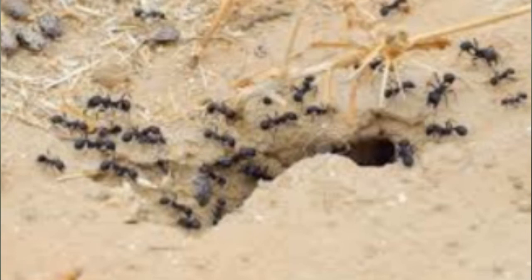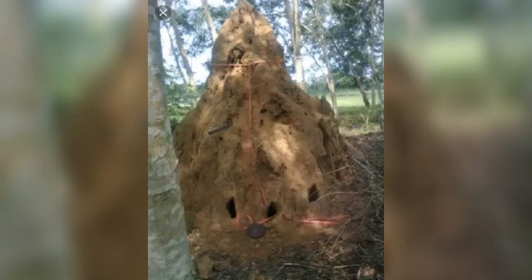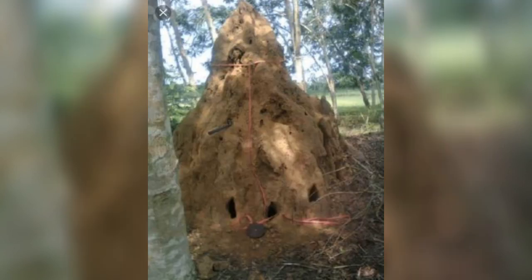When the cunning tick strokes an ant's head with its four legs, the ant believes they are hungry. Ticks are also called a mob of swindlers. Why? Because at times there can be as many as six ticks riding on one ant, sitting evenly, maintaining balance, and fooling the ant into feeding them. And the ant feeds the whole mob of swindlers.